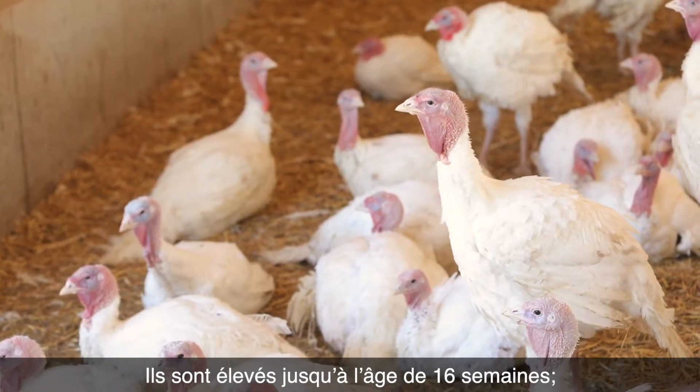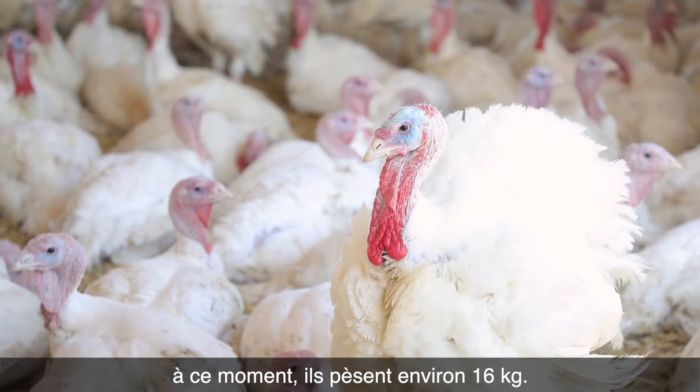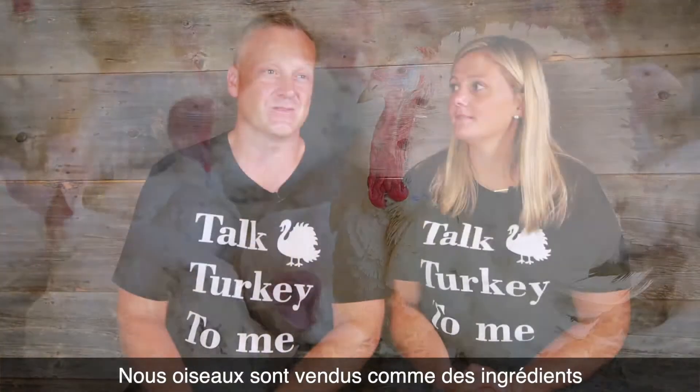The toms are raised until they are 16 weeks of age, and at 16 weeks they weigh approximately 16 kilograms. Our birds are sold as ingredients that go into other food products.